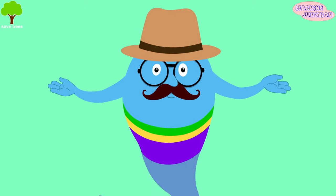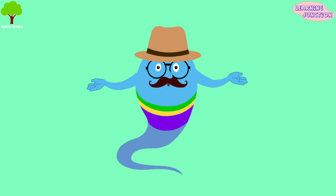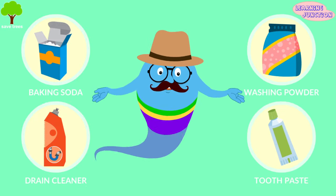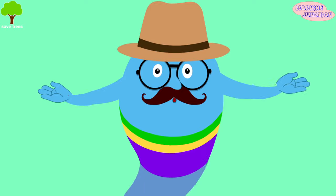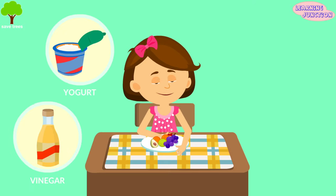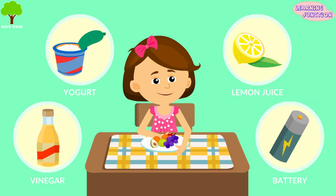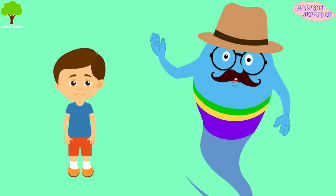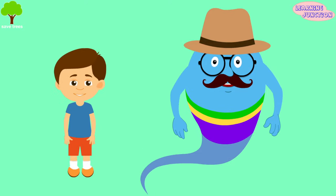Some common household items that contain bases are baking soda, drain cleaner, washing powder, and toothpaste. Some common household items that contain acids are yogurt, vinegar, lemon juice, and batteries. Now you know a lot about acids and bases. Stay tuned for more videos.